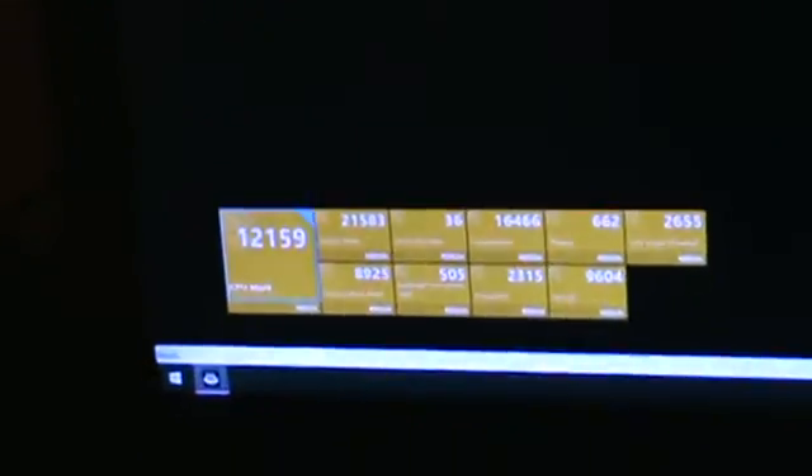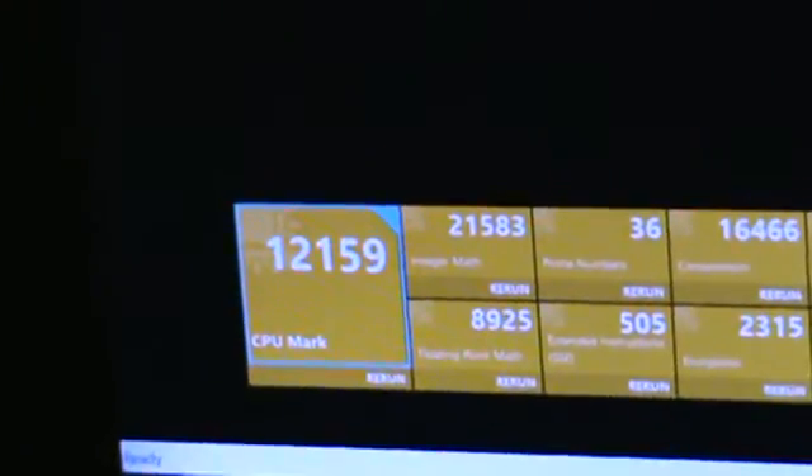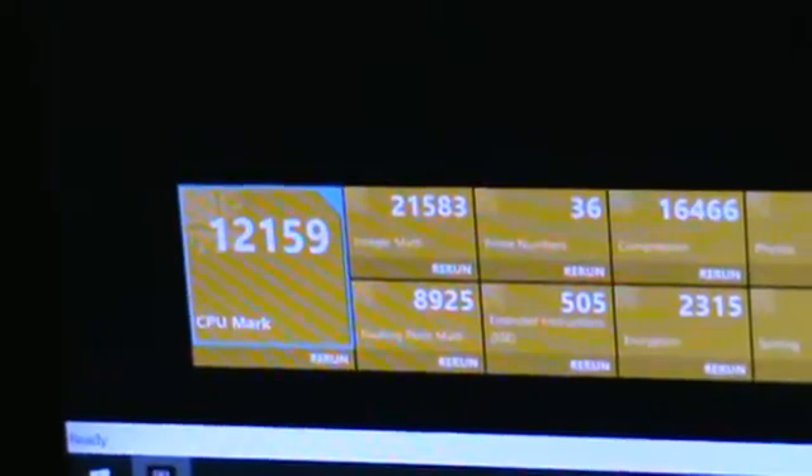I'm very happy with that performance. I was thinking about upgrading to Kaby Lake, but now... I don't know. That's really close. I'm really happy with that too.